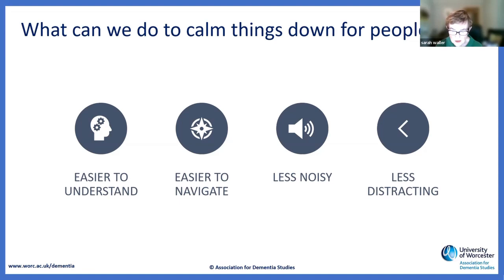Also remember that the majority — not everybody, but the majority — of people living with dementia are older people, so their eyesight is likely to have deteriorated, as has their hearing. Those are two other factors that we need to keep an eye on.